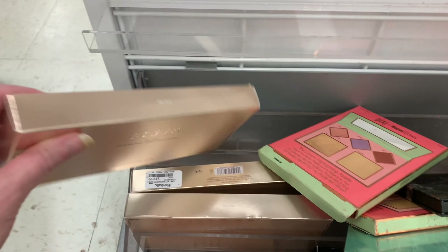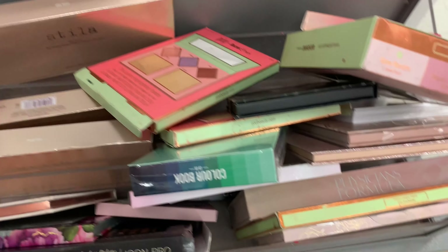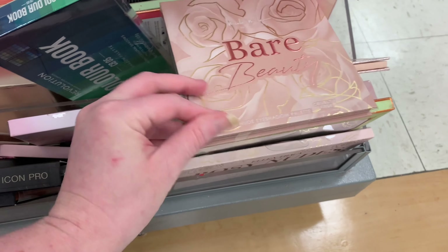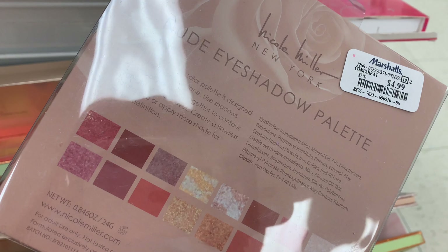When I saw this, I was so excited. I've never seen a full Stila palette there, and amazingly enough, none of them were broken. There wasn't a huge amount of other new palettes, but there was some new Nicole Miller. I've never tried anything from her — let me know if you have and if it's good or not.